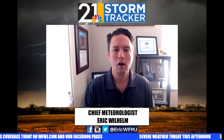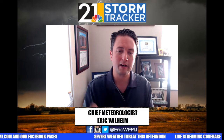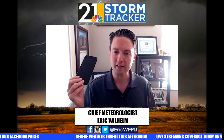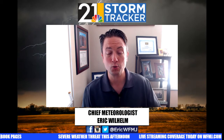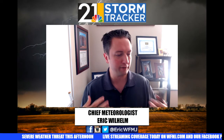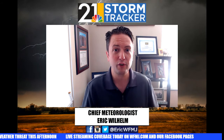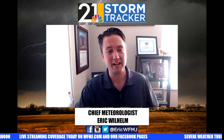You know we have you covered this afternoon. We'll be doing streaming coverage on WFMJ.com and our Facebook channels, and of course you can watch that streaming coverage on the 21 News app and the StormTracker 21 app as well. Look for more updates and push notifications coming from the app and from us on our social media channels throughout the day. We've got the Valley's best severe weather coverage and we'll show you that this afternoon. In the meantime, be weather aware today and stay safe this afternoon.